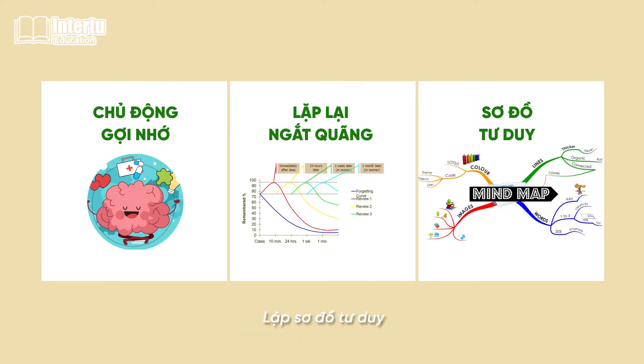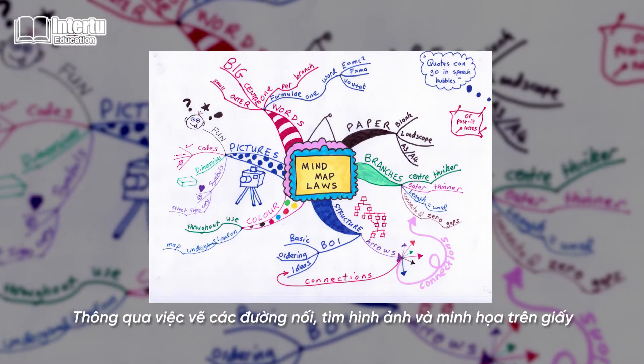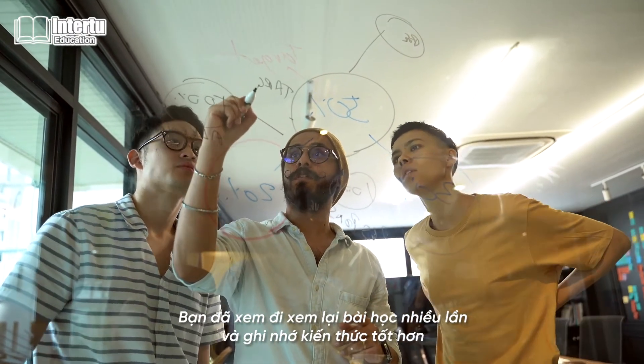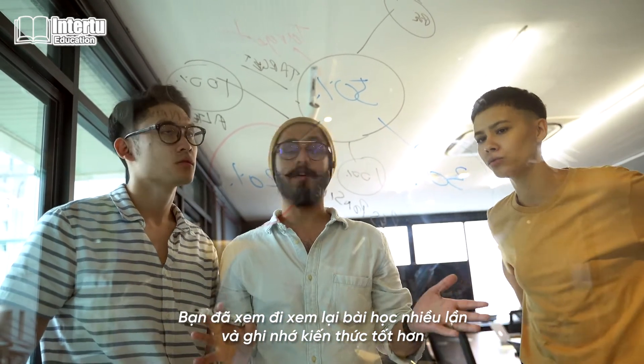Thirdly, making mind maps. Mind mapping is also an effective strategy. By drawing connected lines, finding images, and illustrating it on paper, you have already reviewed the lesson multiple times and embedded the knowledge into your memory.